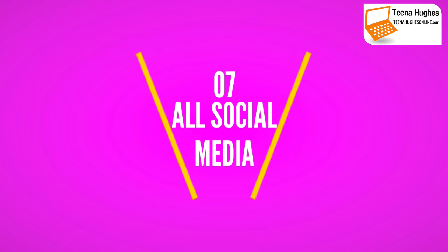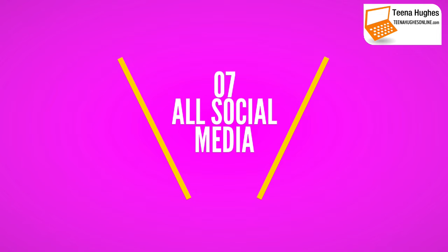Number seven is other social media — so Twitter, LinkedIn, Instagram, and all those other places.